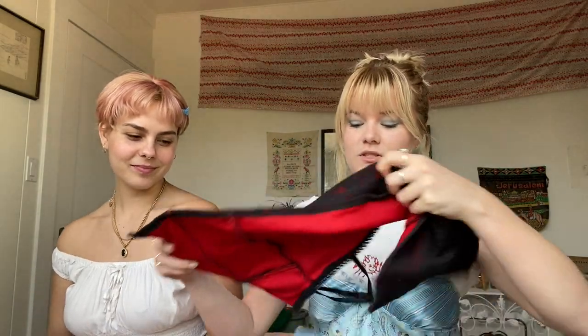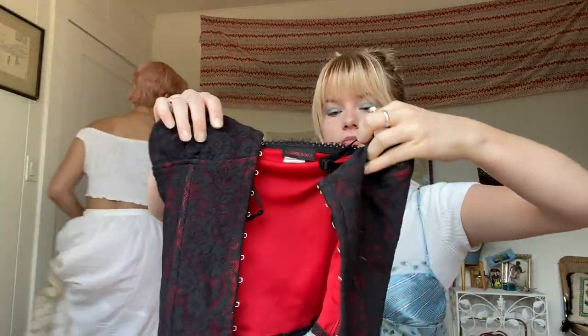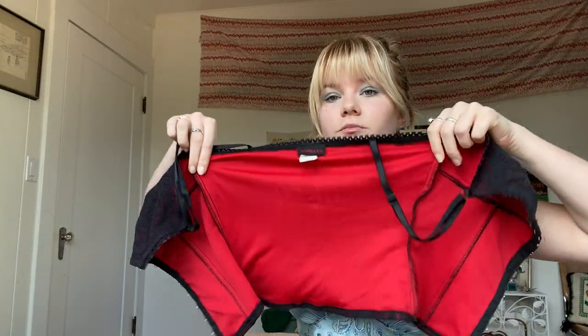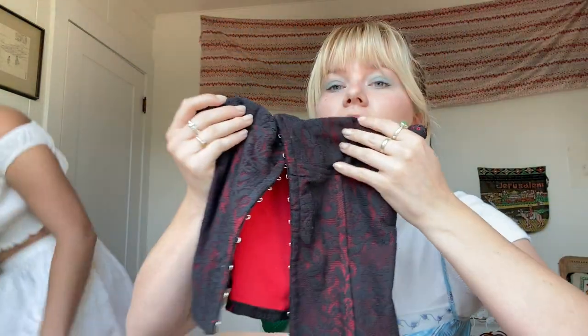One of my favorite things I found was this top. It's a corset top by a vintage brand called Soprano, in a size medium. It's super cute, it's like a stretchy kind of material and I think it's gonna fit nice. Unfortunately it's missing the lace thing that laces it up, so I'm gonna have to find a piece of fabric to lace it up.